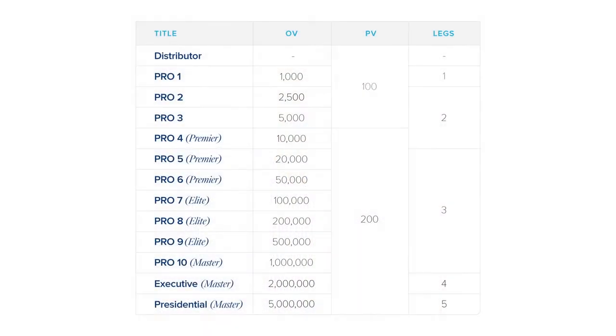As you grow your LifeVantage business, you'll reach different ranks. LifeVantage has several different ranks in our compensation plan, each with different requirements. We start at Pro 1 and go all the way through Presidential Master. Along the way, your Organizational Volume, or OV, and your legs will contribute to qualifying for these different ranks. Every single rank has an Organizational Volume requirement, meaning your total team volume has to be at least a certain amount to achieve that rank. There's also a second requirement, which is a Leg Qualification.